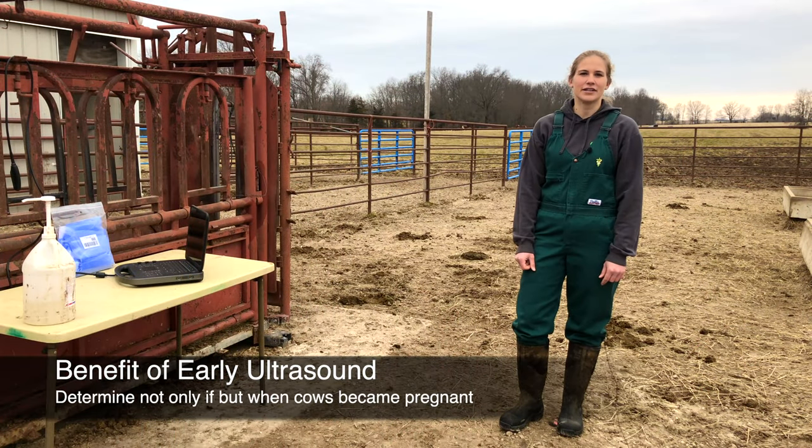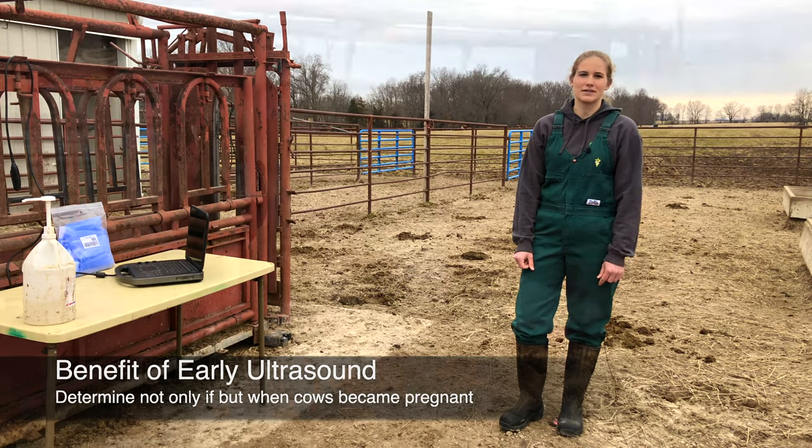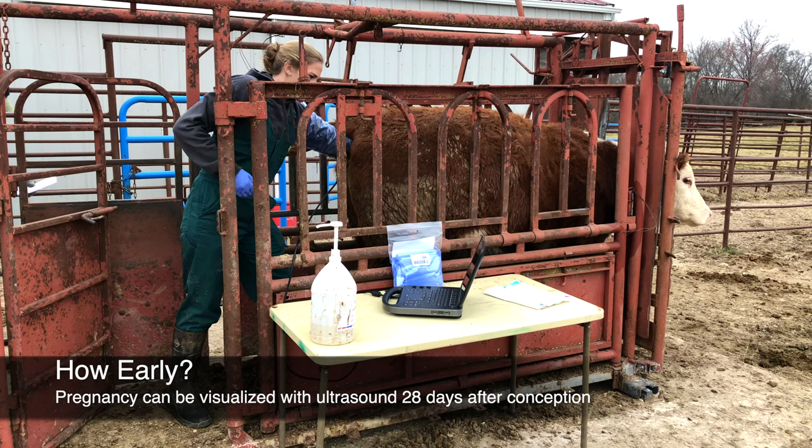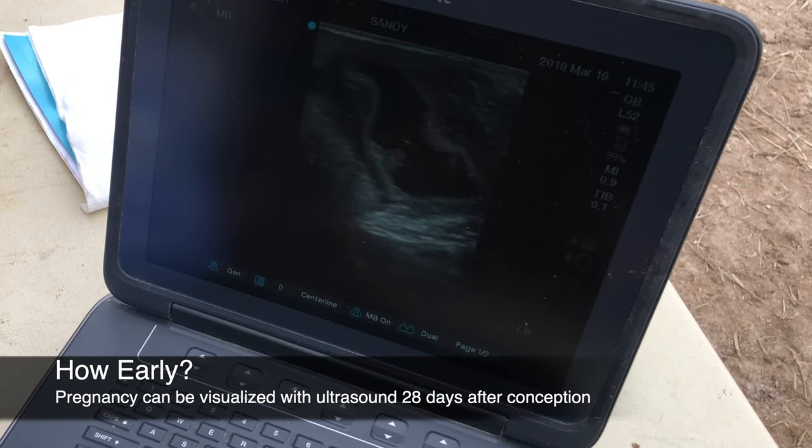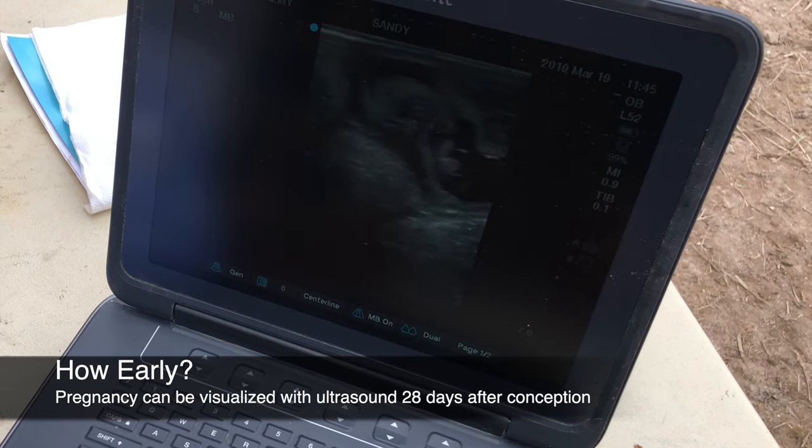Using an ultrasound, your veterinarian can determine not only if, but also when cows became pregnant during the breeding season. The earliest a pregnancy can be visualized with ultrasound is about 28 days after conception. Before this time, fetal size is simply too small to reliably detect.